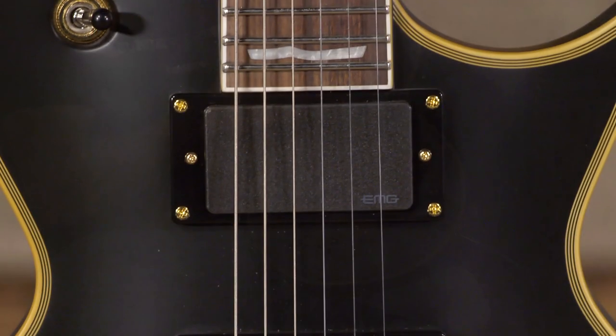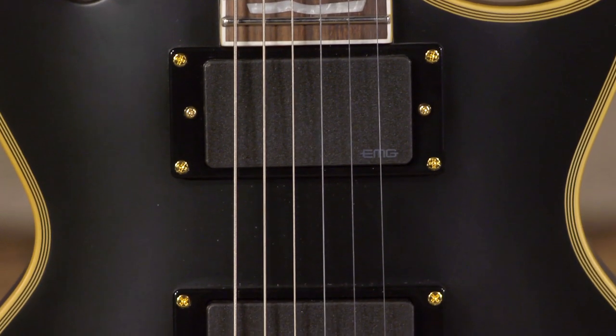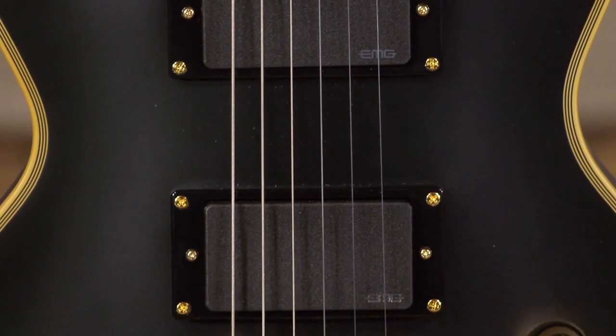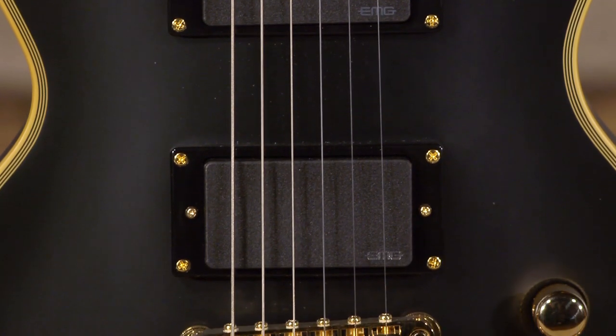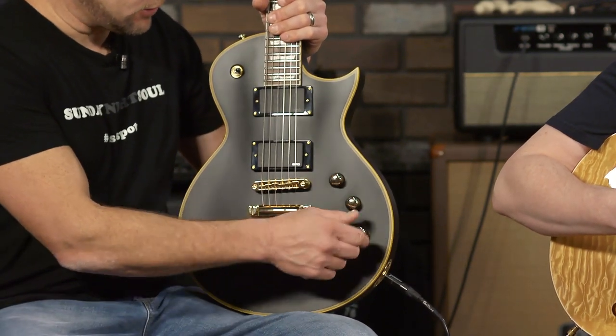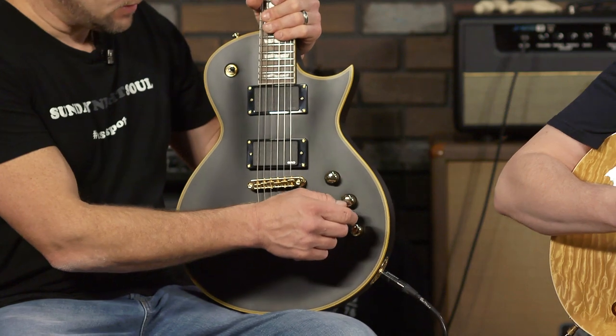Very cool guitar. It's got the 60 and the 81 for the pickups. The 81 is a really popular hard rock, heavy metal pickup — I think it's what Hetfield and everybody uses. Two volume knobs and a tone, which you must have if you want to do this kind of stuff.